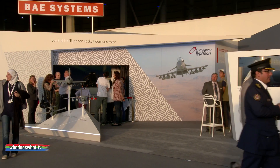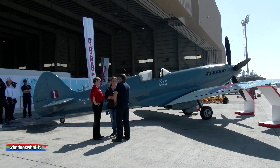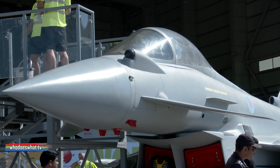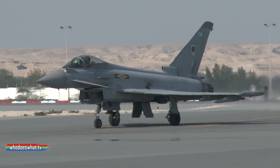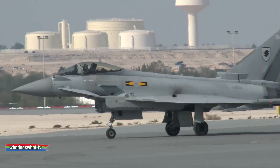BAE Systems pop up everywhere at the Bahrain International Air Show, and you can see many related videos from whodoeswhat.tv, plus the previous air show. Among the technology that BAE Systems confidently show off is the state-of-the-art and software-updatable Eurofighter Typhoon, as we've highlighted before at the British business shows.